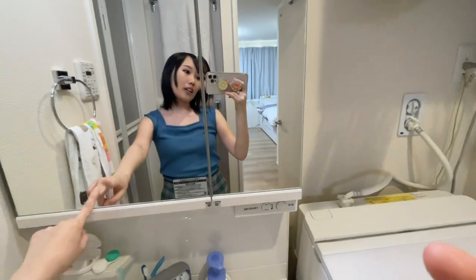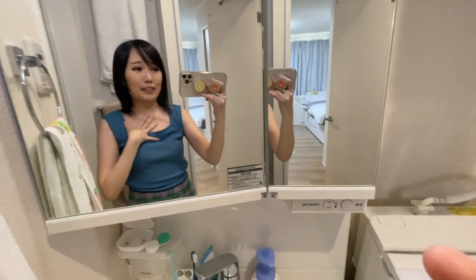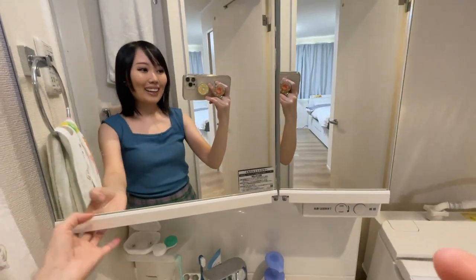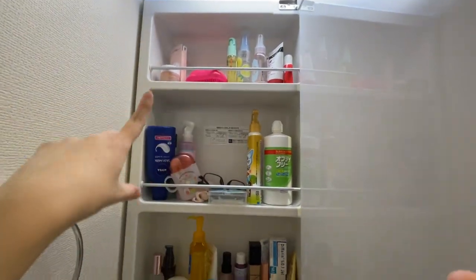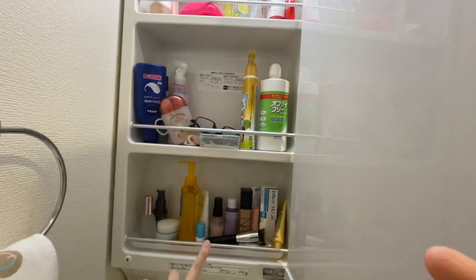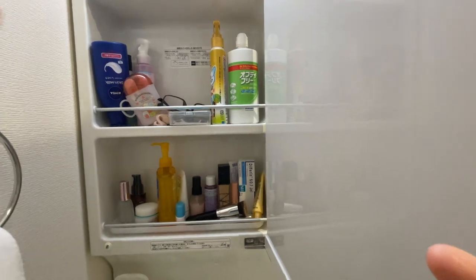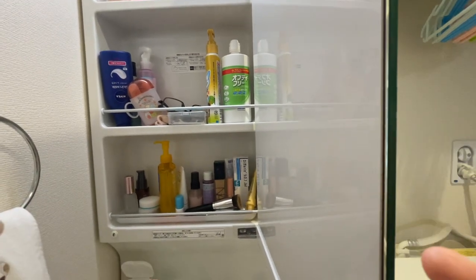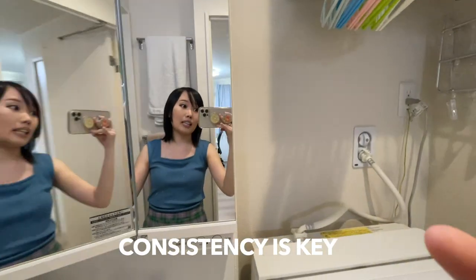This is our sink. The cool thing about this mirror is it opens up — I'm pretty much amused by anything. This is mainly my stuff: some body mist, solution, makeup and skincare. Let me know if you're interested in knowing what products I use. I know it's not very organized, but neither is my life — consistency is key.